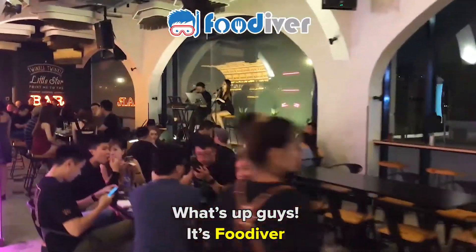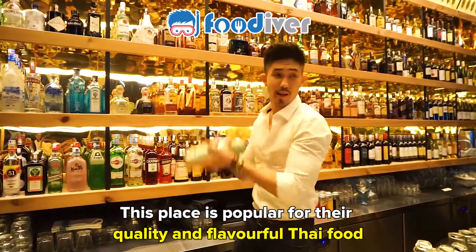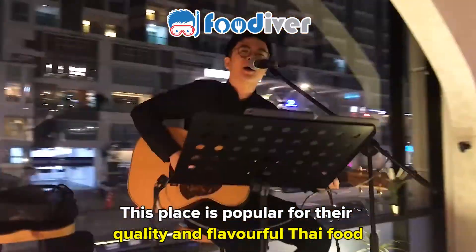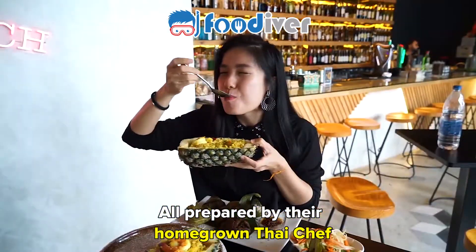What's up, guys? It's Foodiver. Ready for some Thai food? Well, this place is popular for their quality and flavorful Thai food, all prepared by their homegrown Thai chef.